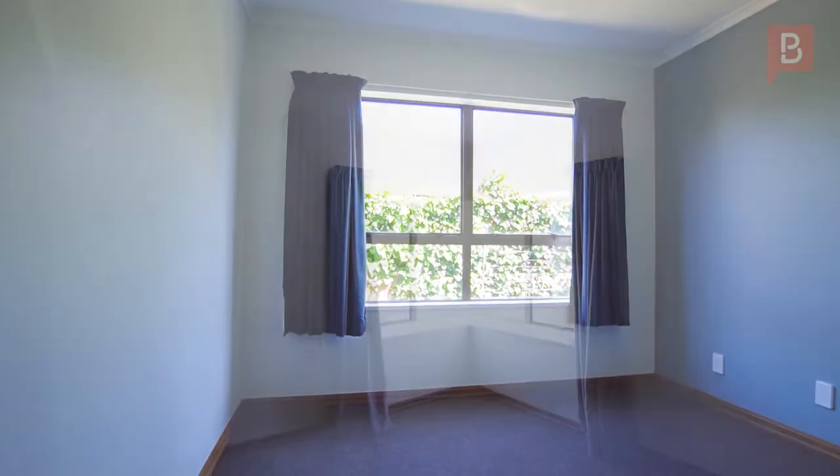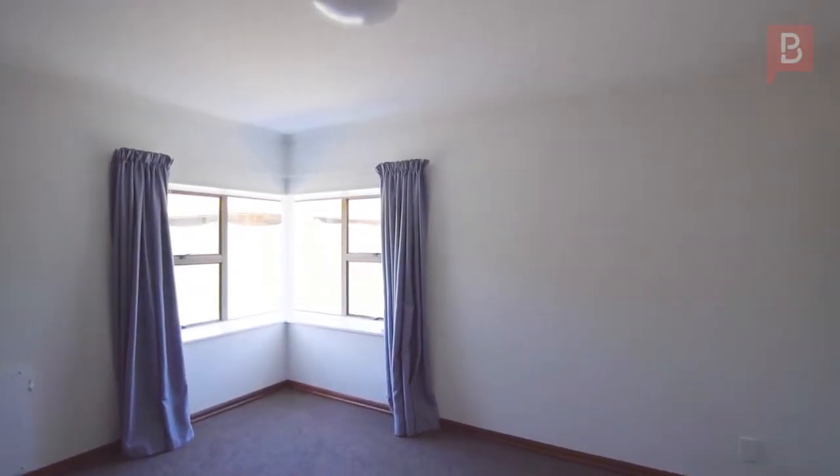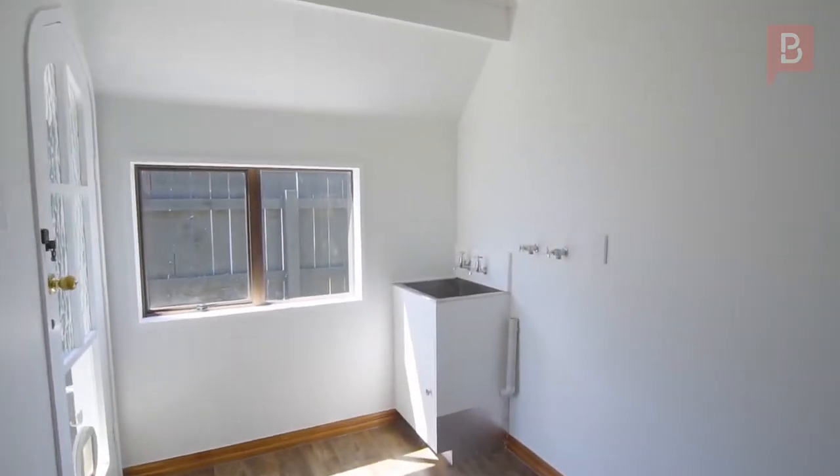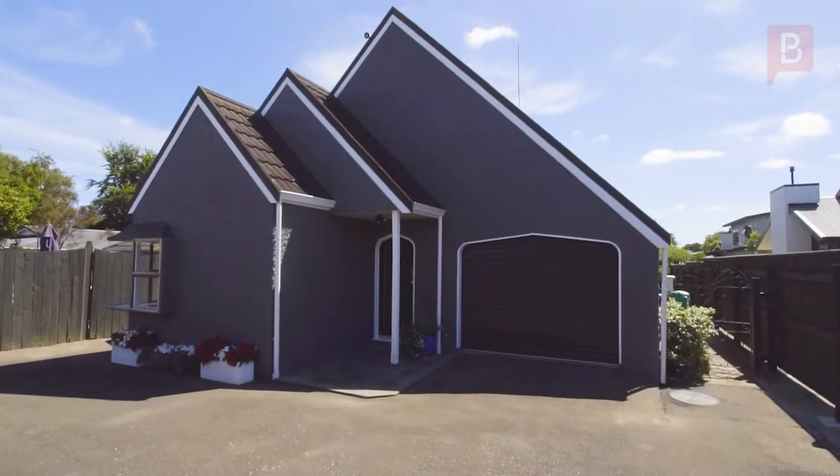Downstairs there are two bedrooms. There's a dual access bathroom off one of them and a separate toilet. The laundry is large and spacious, and there's extra storage under the stairs and an internal access garage.